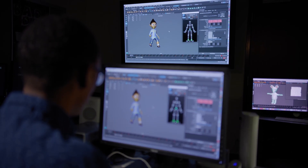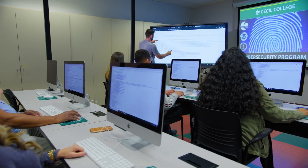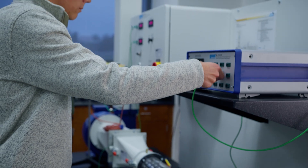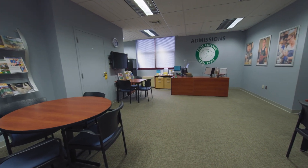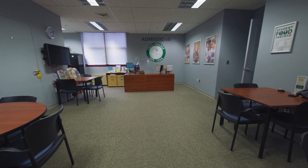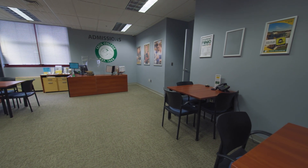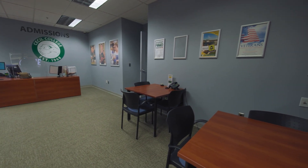From our state-of-the-art facilities, exceptional faculty and staff, and free tutoring centers, to our internship and career services, Cecil College students receive the full support needed to truly succeed. The admissions office is located on the Northeast campus and representatives are available to answer all of your questions and help you enroll at Cecil College. You can call them today at 410-287-1006.